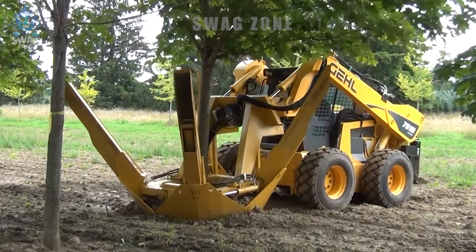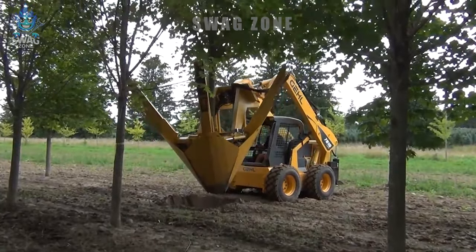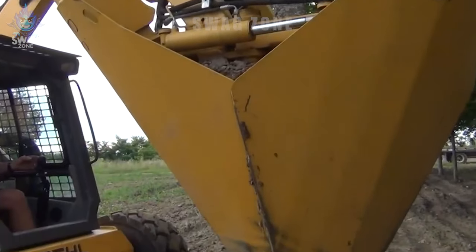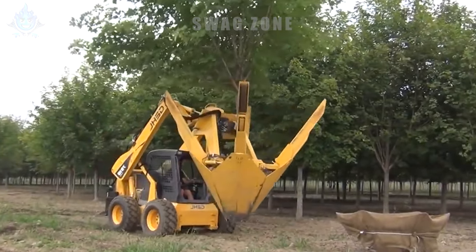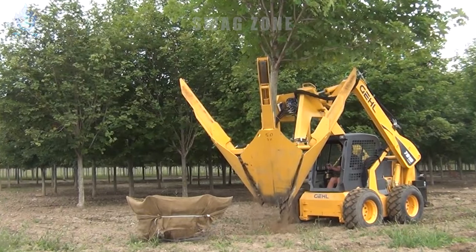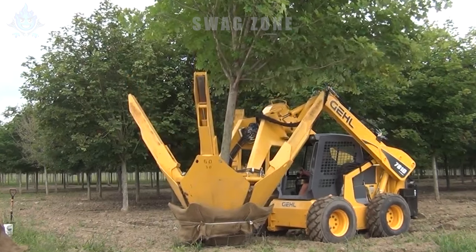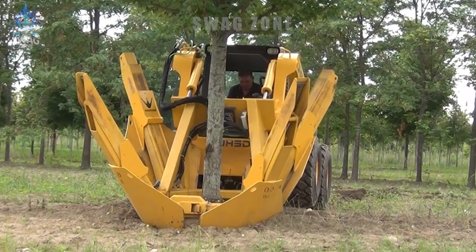Modern high-capacity tree excavators are working vigorously to dig up a tree with roots up to 60 inches, about 152 centimeters, long. The machine's robustness and controllability help it handle difficult jobs like this effectively, especially in landscape construction and management. Digging up this long-rooted tree can contribute to effective crop relocation or landscape improvement in the United States.